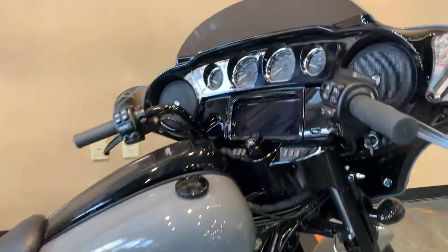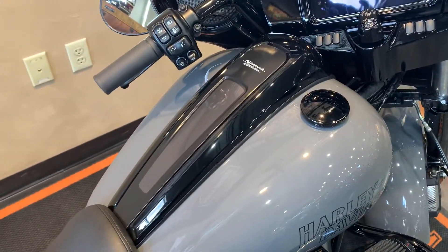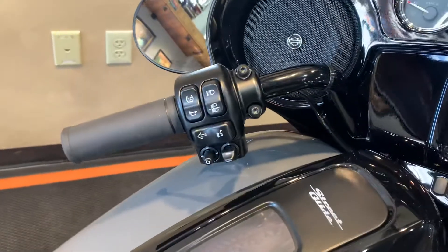Give you a peek at that dash — we've got the gloss finish like the Street Glide Specials. In 2021 they cleaned up the center console. We have RDRS on this bike.